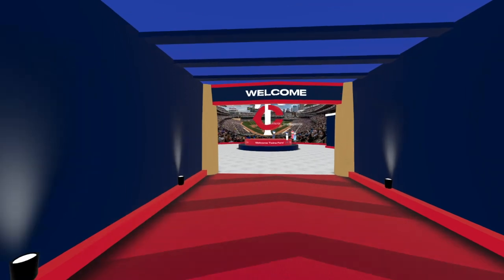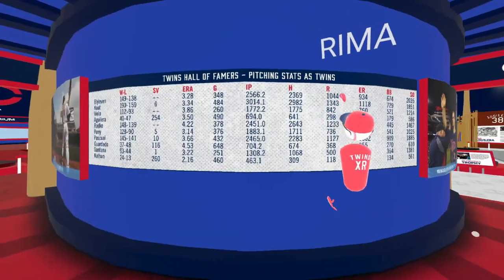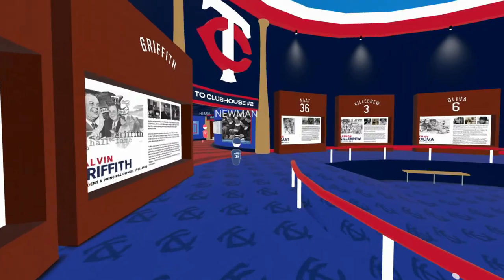Remember, if you run into any problems or your frame rate drops, simply refresh your web browser and try again. And just like that, you're a Twins XR whiz. Enjoy the virtual Hall of Fame experience. Go Twins!